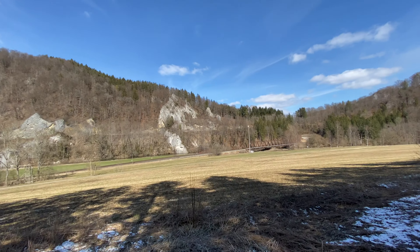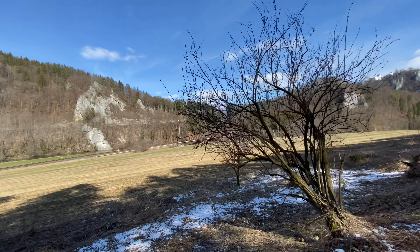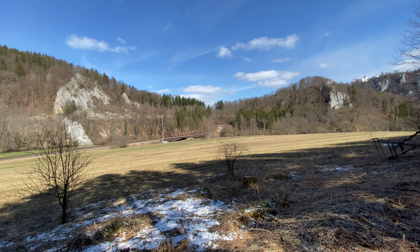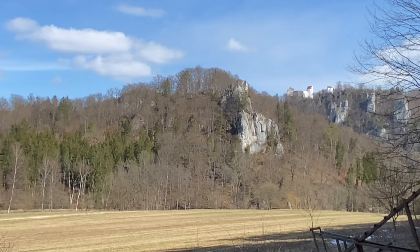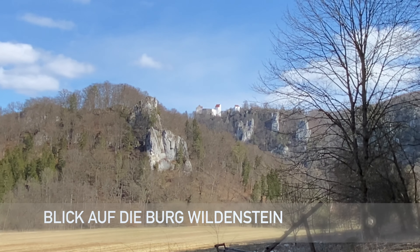Hier im Donautal ist es einfach wunderbar – so nahe beim Schwarzwald und auch nur ein Katzensprung zum Bodensee. Da hinten habt ihr noch mal die Wildenstein, die Burg Wildenstein. Und wie ihr erkennen könnt, das Donautal ist wunderschön.